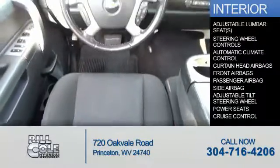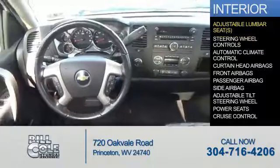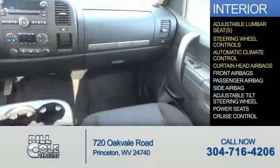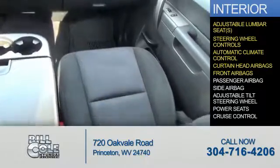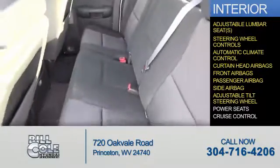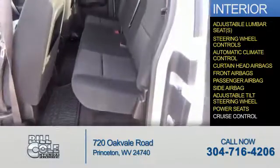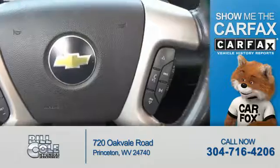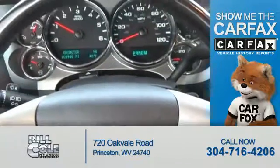Inside you'll find adjustable lumbar seats, steering wheel controls, automatic climate control, curtain head airbags, front airbags, a passenger airbag, side airbags, an adjustable tilt steering wheel, power seats, and cruise control.